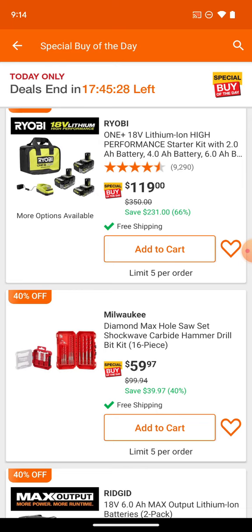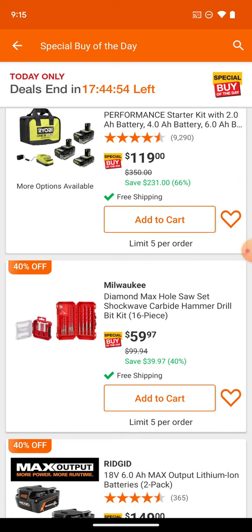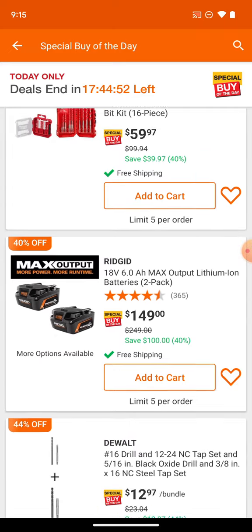Now we've got the diamond max hole saw set with the shockwave carbide. I've always gone to Bosch for concrete bits, but lately the Diablo and Milwaukee options have stepped in to fill that role. I've had a lot of success with the Milwaukee bits as well — I do have a set in a clear polycarbonate case.